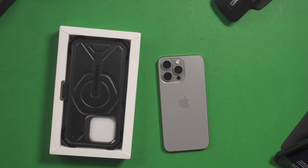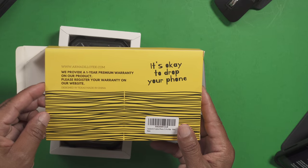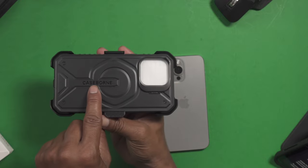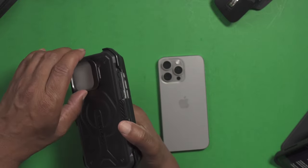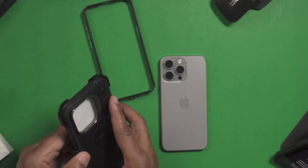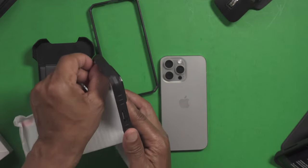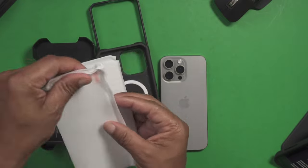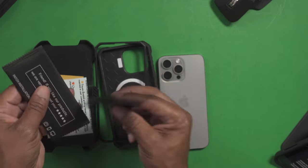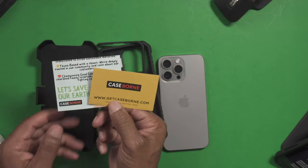Now they do provide a one-year warranty. Make sure you register your product on their warranty website. As you can see the Caseborne branding on the back. Nice front-facing screen. They also provide you with screen protectors to protect your phone, which is a nice change of pace from having the plastic cover — screen protector is better. With the other kits to install your screen protector, two kits for two screen protectors. Some messages from Caseborne.